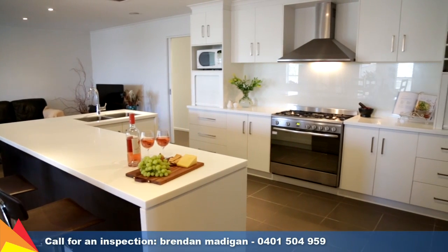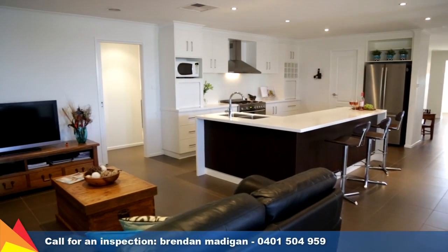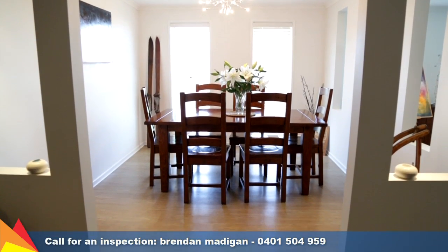The designer kitchen is the hub of the home with quality stainless steel appliances. The floor plan is great for entertaining guests, with a separate formal lounge or media room, living room off the meals area, plus a formal dining area.